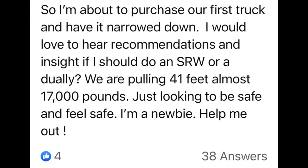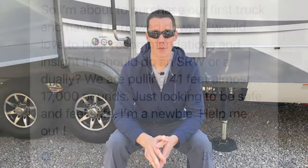So you're looking to buy a truck, you want to safely haul your RV down the road, and you're not sure if you should get a single rear wheel or a dually rear wheel truck. In this video, I'll go over the differences between the two so you can make the decision on the truck that best fits your needs.